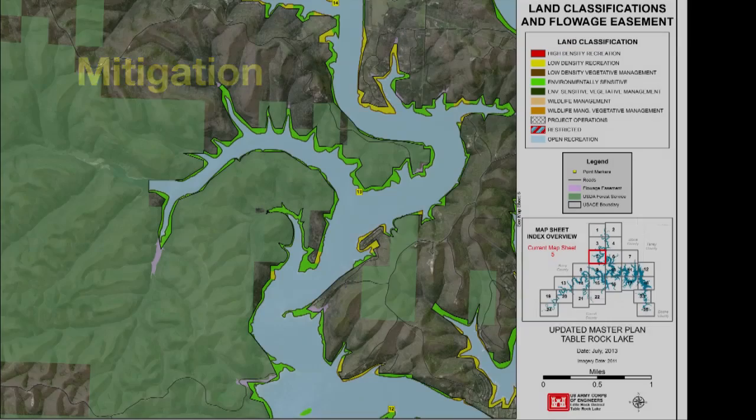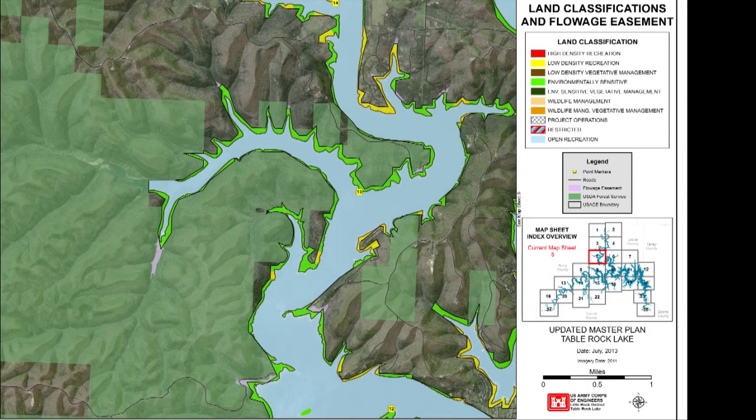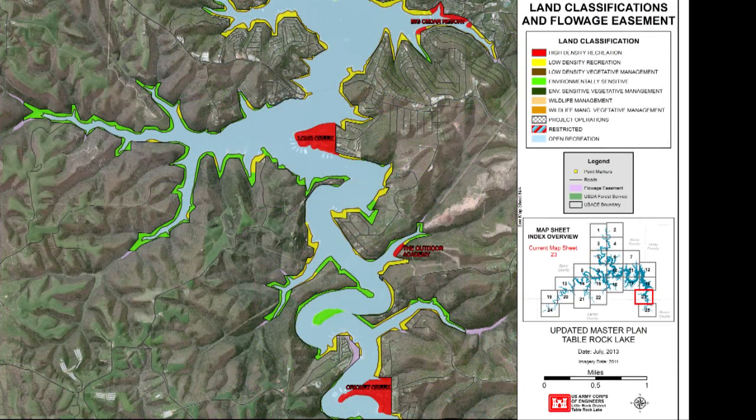Mitigation land was acquired specifically for the purposes of offsetting losses associated with development of the project area. There are currently no lands classified as mitigation land. Environmentally sensitive land is where scientific, ecological, cultural, or aesthetic features have been identified and must not be negatively impacted. Currently, little or no public use is allowed on these lands, but some permits could be issued for unimproved walking paths, erosion control, and removal of invasive species. No agricultural, grazing, or mowing are permitted in this area at this time.